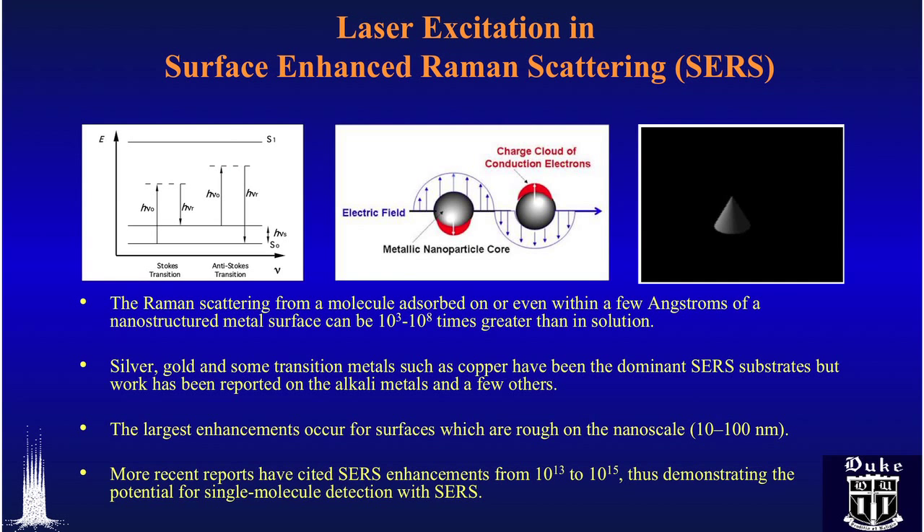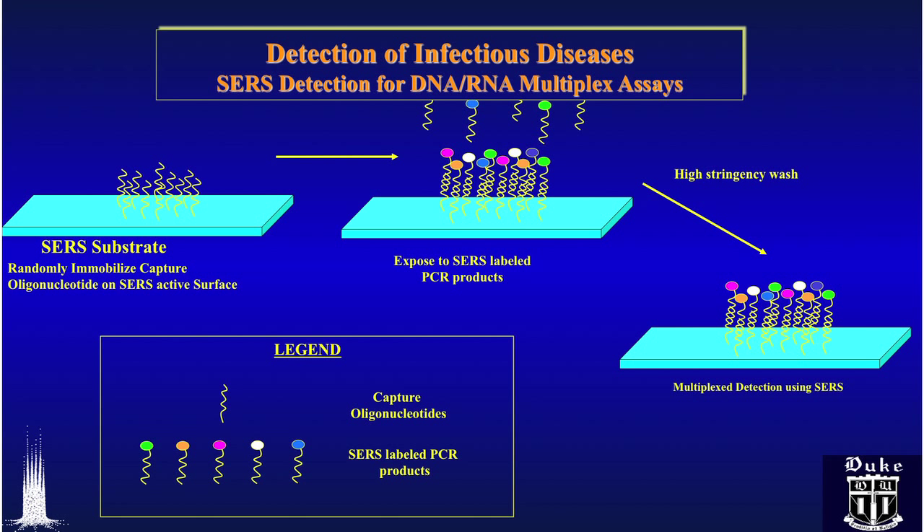The Raman scattering becomes enhanced tremendously and becomes what we call — referred to as — surface enhanced Raman scattering, or SERS. This is how we detect early biomarker disease.